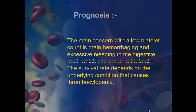Prognosis of thrombocytopenia. The main concern with low platelet count is brain hemorrhaging and excessive bleeding in the digestive tract, which can prove to be fatal. The survival rate depends on the underlying condition that causes thrombocytopenia.